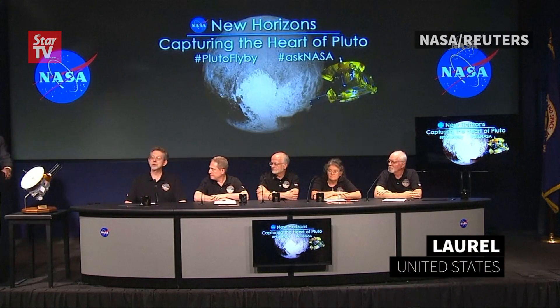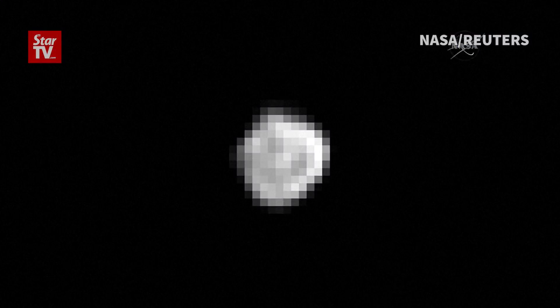Let me turn it over to Duane to introduce our next speaker. That's not very many pixels across, but that's Pluto's satellite Nix in its first well-resolved image.